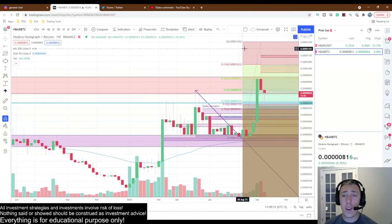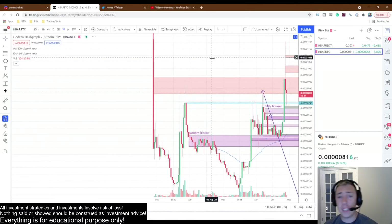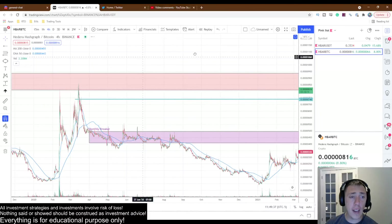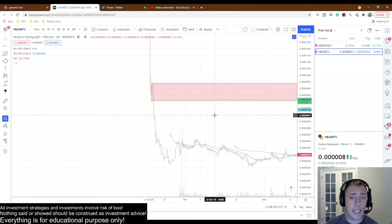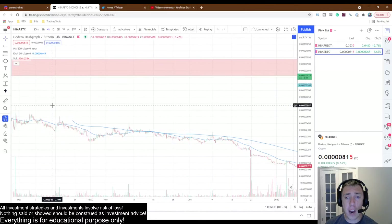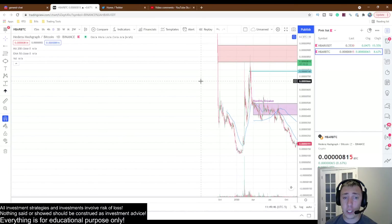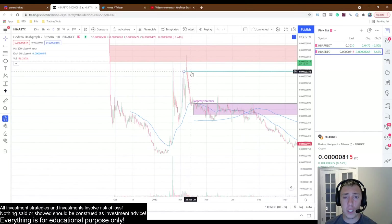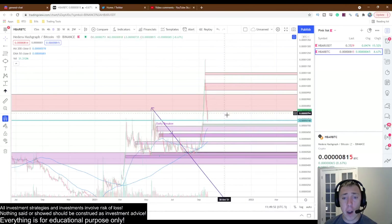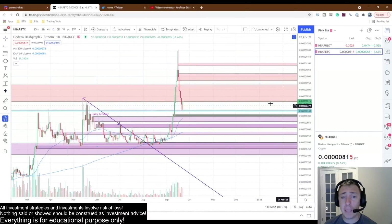Now let's go over here to the BTC pairing, a very similar situation. There is a four-hour breaker that has acted as a major resistance level for a long time. Now you may say four hours — how significant is it? Actually very significant. It was tested once, twice, three times, four times, then busted above, fell through, and is possibly doing a bearish retest right now.